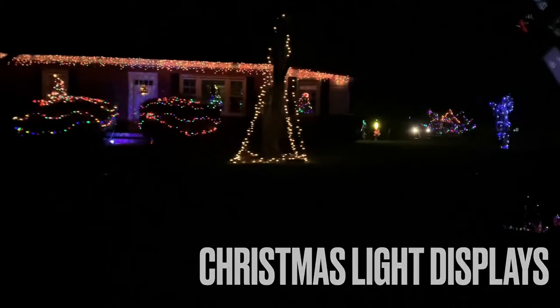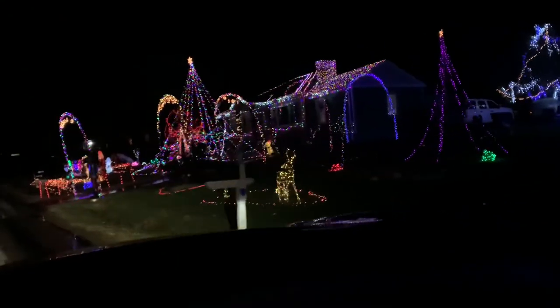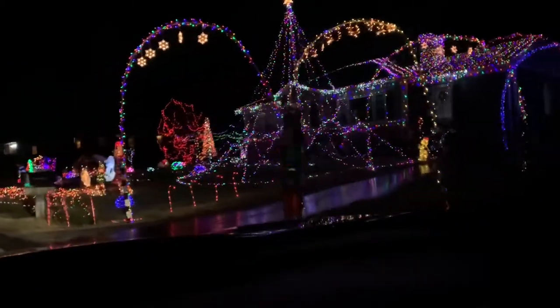Another one of our traditions is riding around looking at Christmas light displays. We found this house by accident — it was such a lovely surprise. But look at this, you all. Isn't this cool? You think this is amazing? We have one behind us — wait for it. It will blow your socks off.